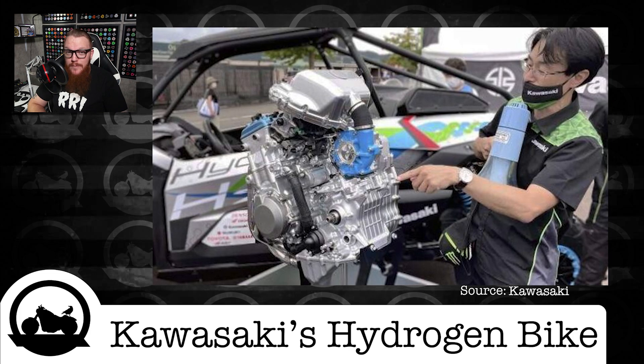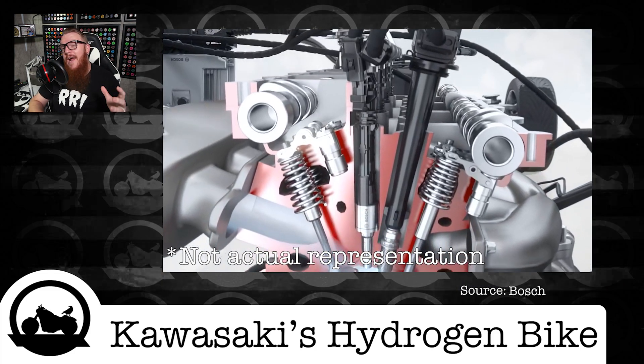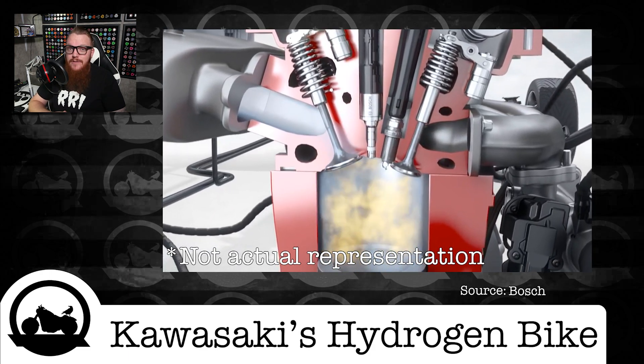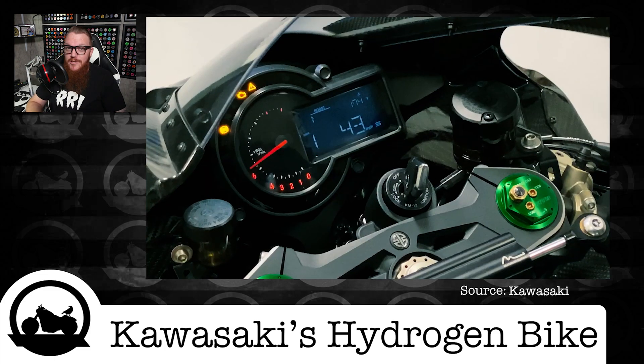The main reason the H2 platform is ideal is two-fold: the supercharger and the newly added direct injection system. This allows more air to be pushed into the cylinder while introducing hydrogen after the inlet valves are closed, therefore maximizing the potential power output — which in theory could actually outperform the gasoline-powered version.